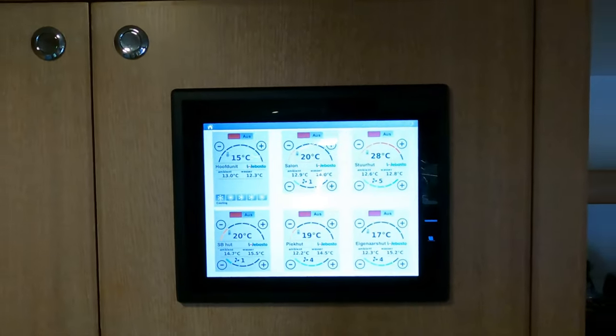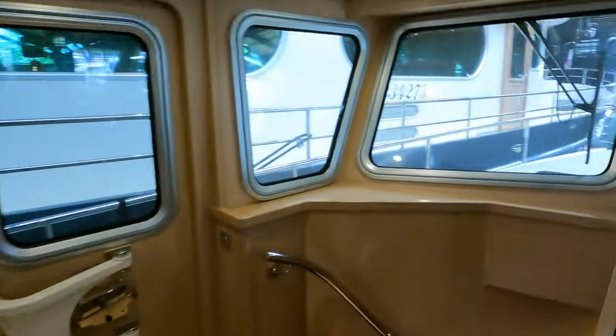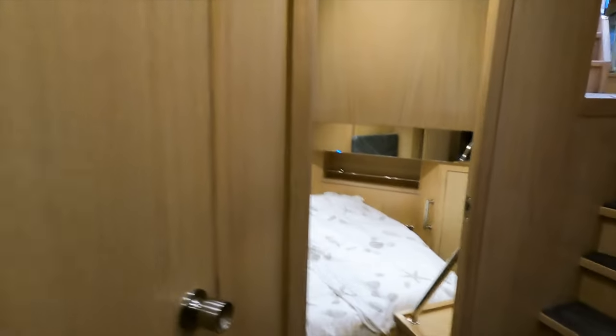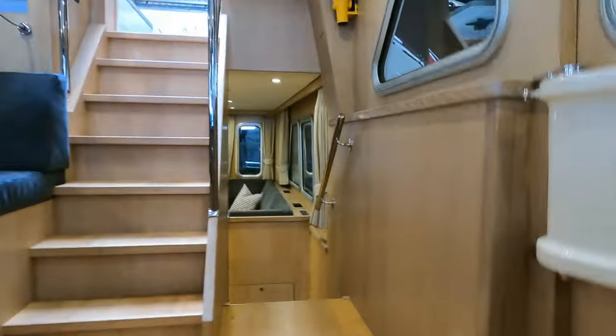There's also a nice display panel up here. I really like the accommodation — the way it's configured and how much space you've got in the companionways. I can stretch out in here, there's plenty of space. There's a lot of headroom in the forward cabin too — look at that headroom!